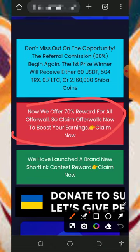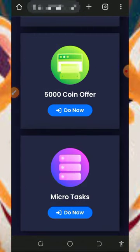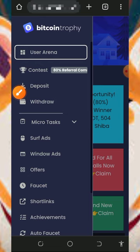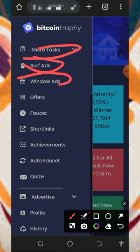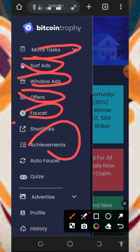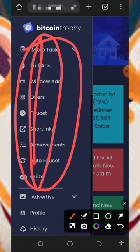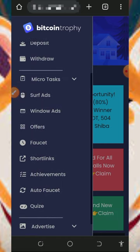Once you log into your account, you'll see a lot of things going on. They are offering a 70% reward — you can claim those rewards right now to boost your earnings. We haven't claimed any coins so far from this website. To start earning, tap on the horizontal line on the top left corner of the screen. You'll see the ways to earn points: micro tasks, offers, faucets, short links, achievements, auto faucet, quiz, and more.